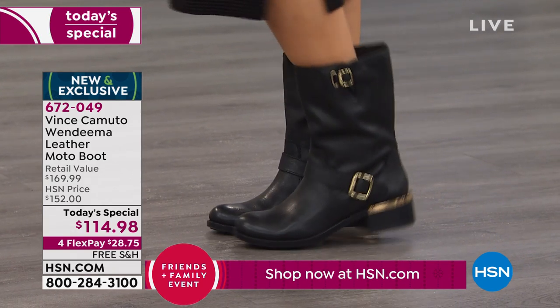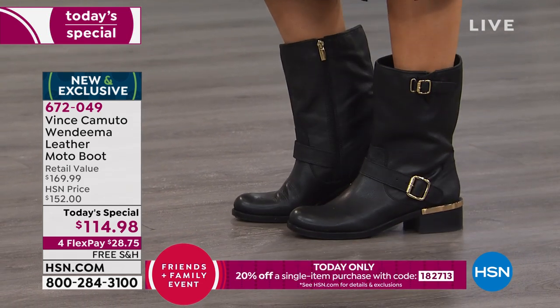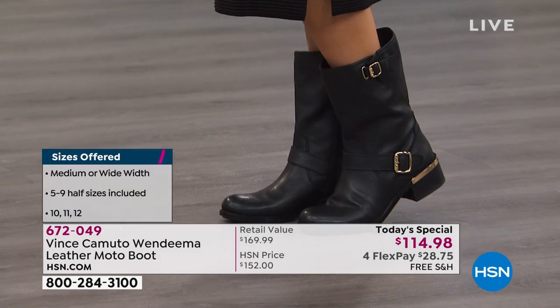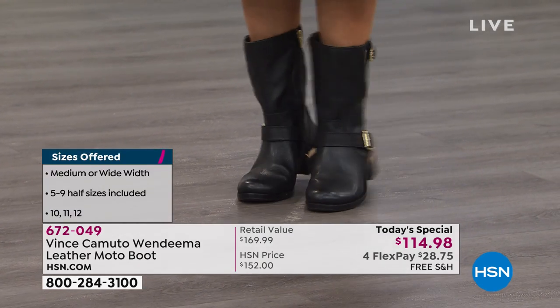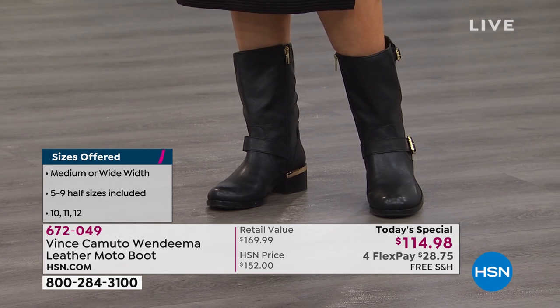Let's talk sizing. Is it true to size? I believe it is. I'm currently wearing my true-to-size and I feel good. If you really like extra room in winter, go up a half size. We have all half sizes available, and that's the beauty of this boot — the extra sizing available here at HSN gives you the personalization of a custom fit.